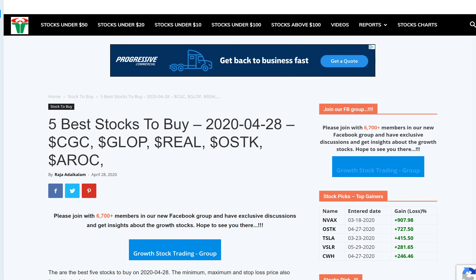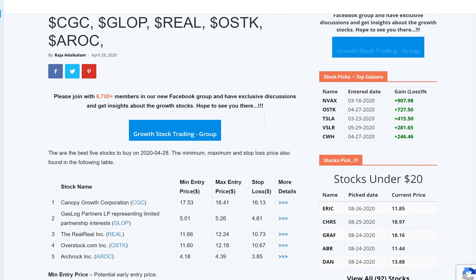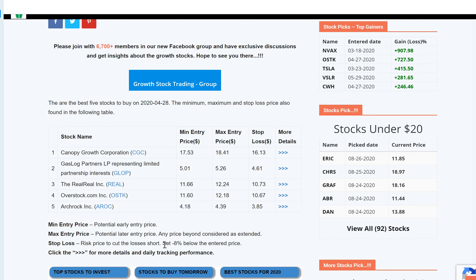This stock was added to the tracker on April 28th along with a few other stocks. At that time, this stock was trading around $11.60, the maximum entry was $12.80, and the stop loss was around $10.67. So the minimum entry price was $11.60.